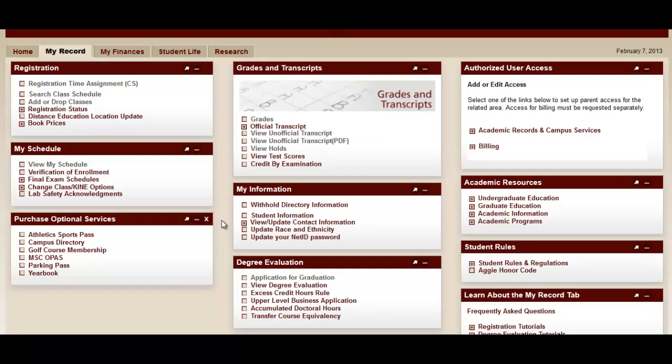Let's look at the steps to apply for graduation. Step one is to be awesome and end your last semester. Step two, log into Howdy. Once you're logged into the Howdy portal, find the degree evaluation box. The first link says 'Application for Graduation' — click that link.